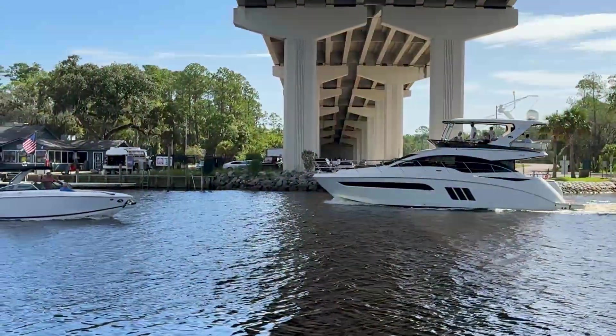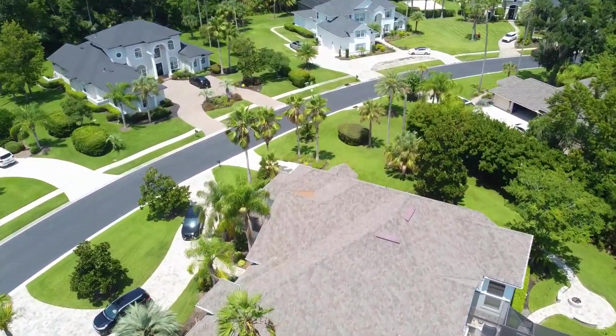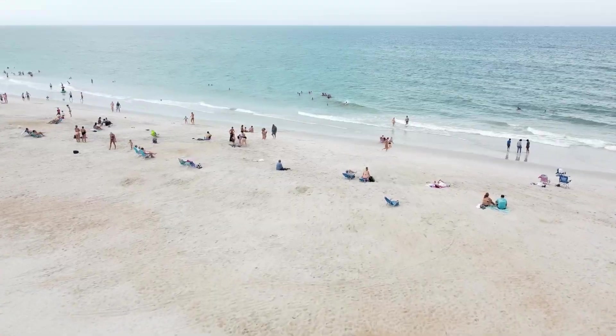Hello everyone, welcome back to the channel. Today we're here in Palm Valley - it's a beautiful neighborhood in St. John's County.